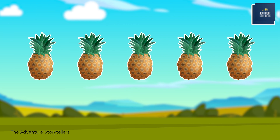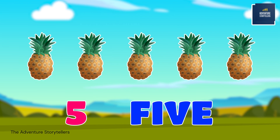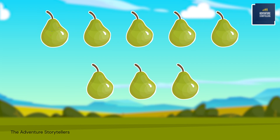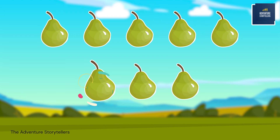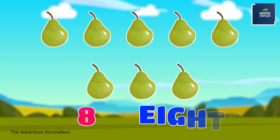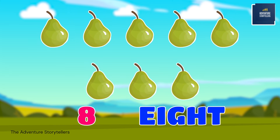Five pineapples. 1, 2, 3, 4, 5, 6, 7, 8. Eight pears.